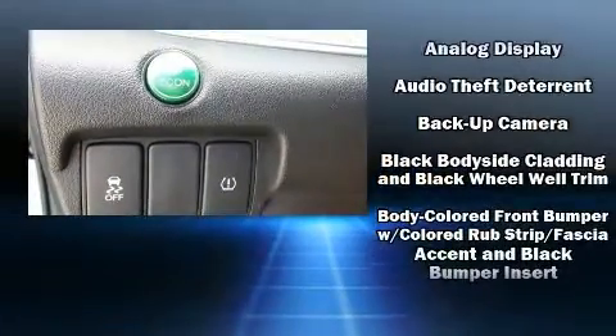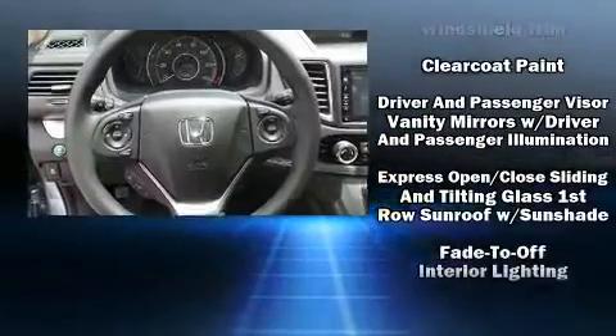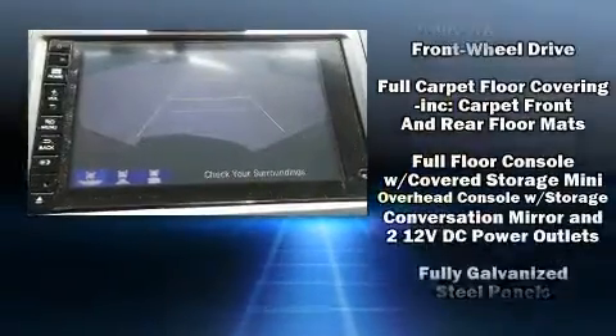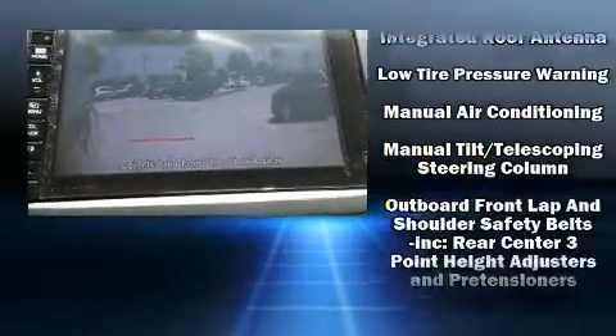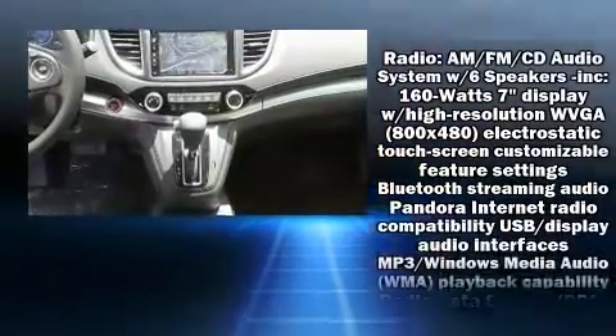Steering wheel-mounted audio controls and six speakers enhance the audio experience throughout the interior. Honda also prioritized safety and security with features such as head curtain airbags, front and side impact airbags, traction control, a panic alarm, and four-wheel disc brakes.